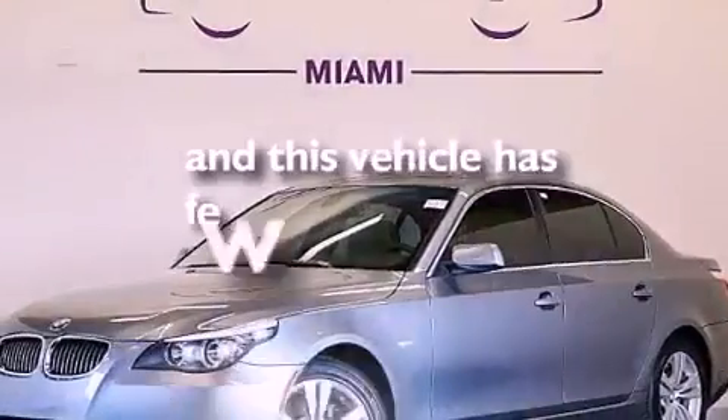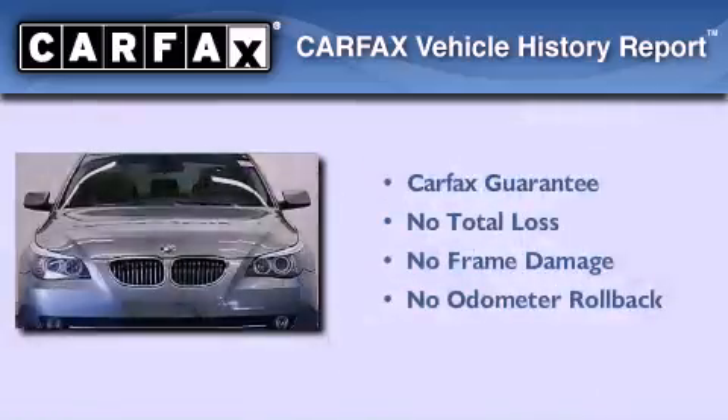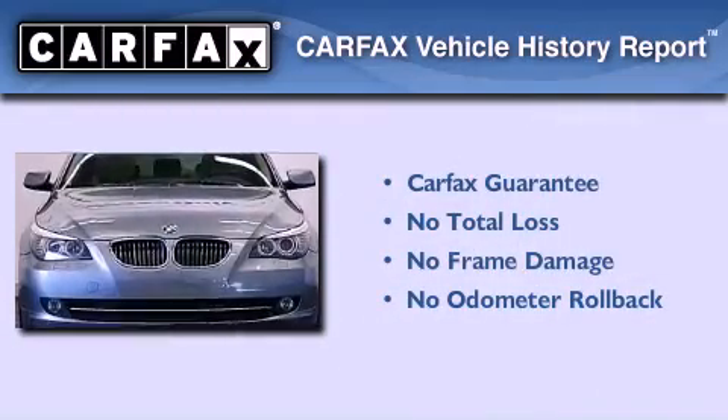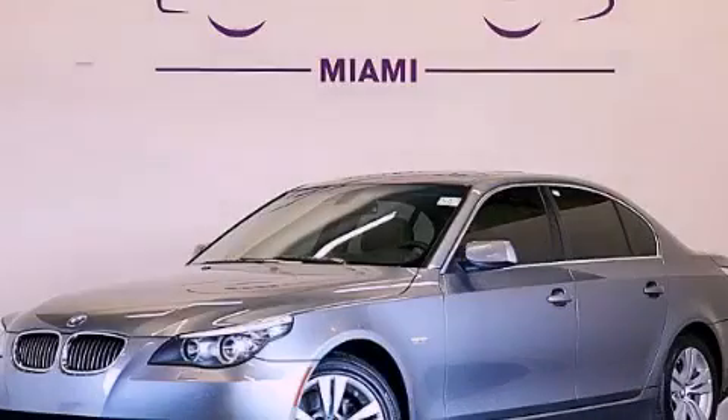This vehicle has fewer than 41,000 miles on the odometer. Not to mention that this BMW qualifies for the Carfax buyback guarantee. Please call today to reserve this vehicle for a test drive.